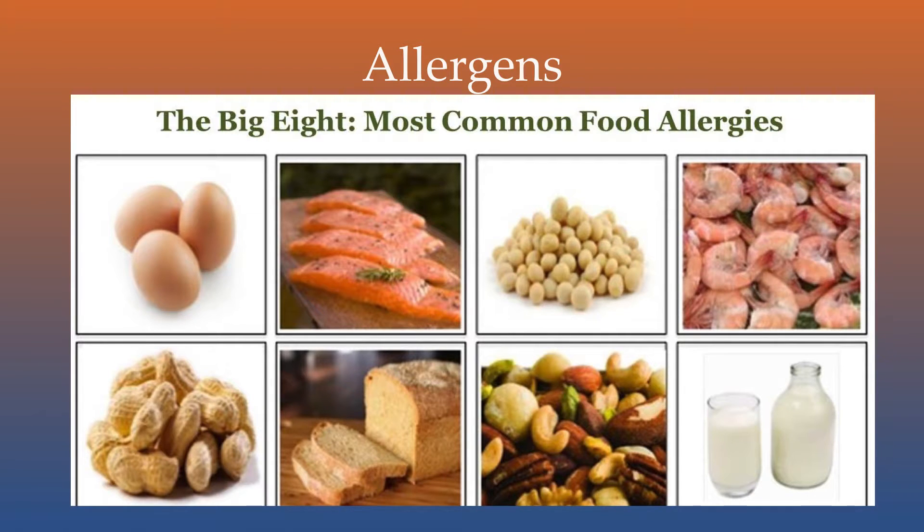Allergens are substances, usually proteins, which cause the body's immune system to react. In severe cases, this may result in anaphylactic shock and even death.